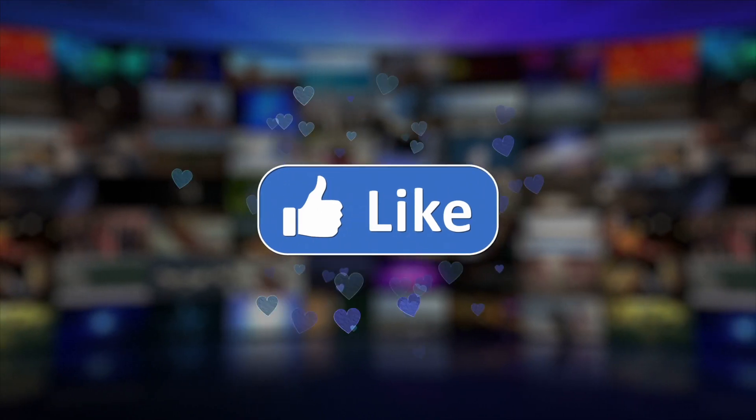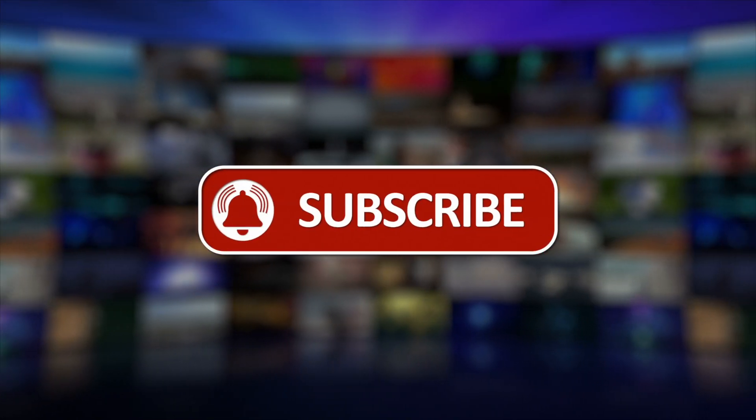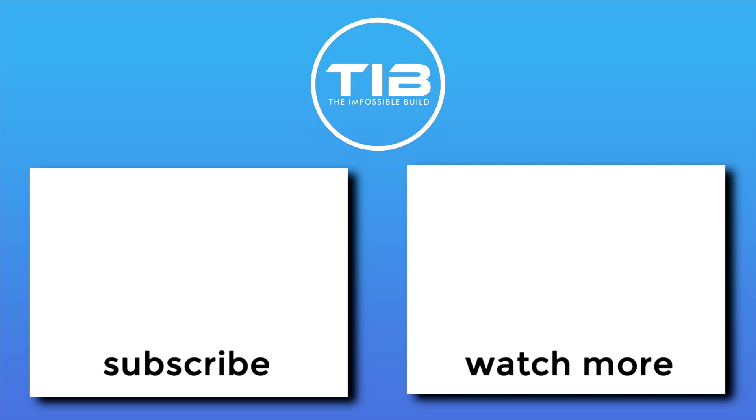If you enjoyed this video, don't forget to like, subscribe, comment, and turn on notifications for more fascinating insights into groundbreaking technologies and innovations.